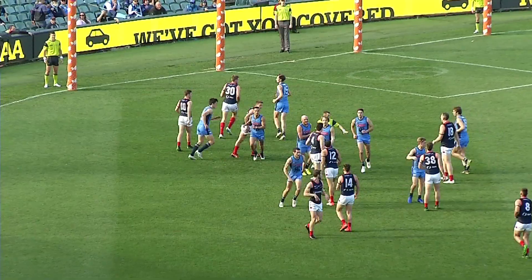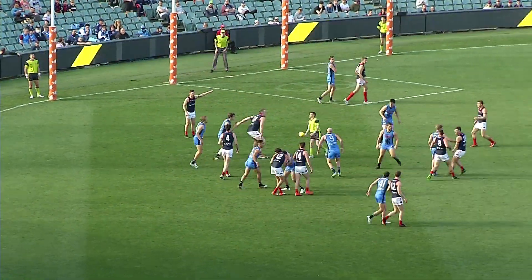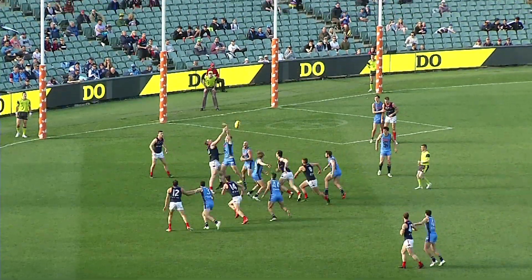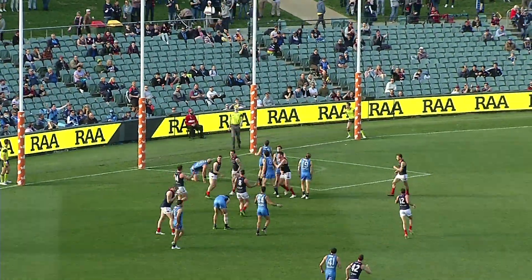Matty Nunn's got the last two centre clearances, and I think Zane Kirkwood is responsible for him at stoppage there. He just might need to keep a bit more of a closer eye on him, get a bit more body. It was Panos to Hamilton — goal to the legs.